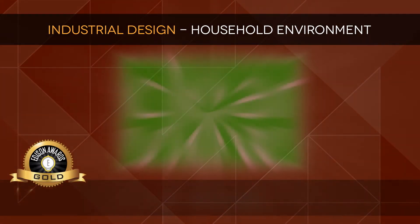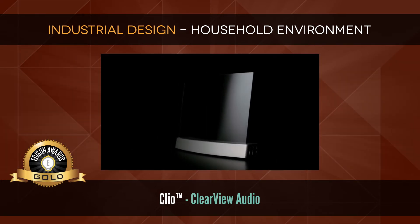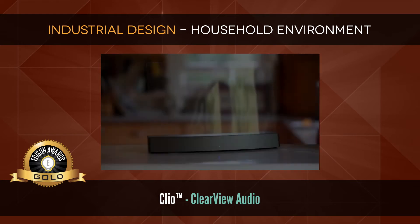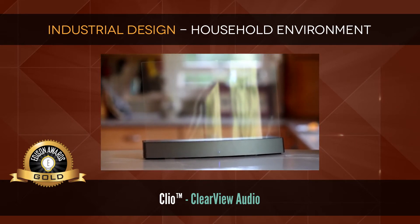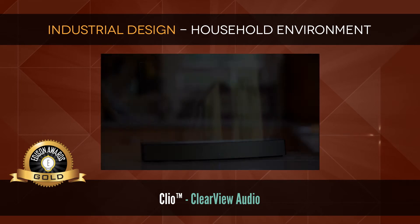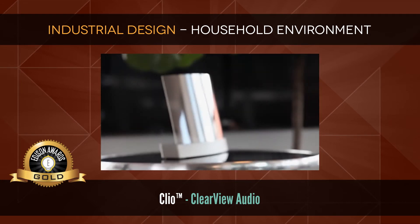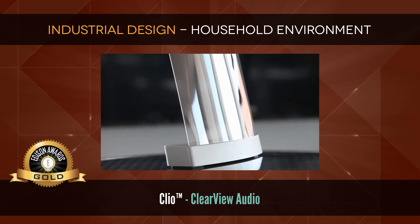Gold: Clio by Clearview Audio. It's the first real new technology for loudspeakers in over 80 years. The technology of making sound by vibrating the edges of a clear membrane — edge motion technology — allows us to design a speaker that is clear and transparent. It represents what the future will be in audio.